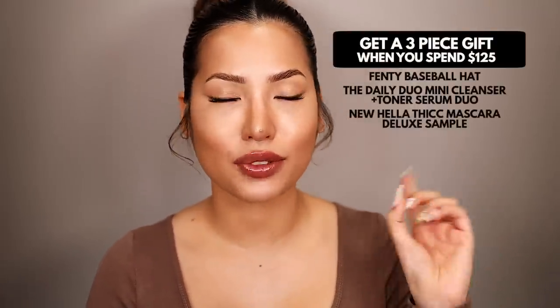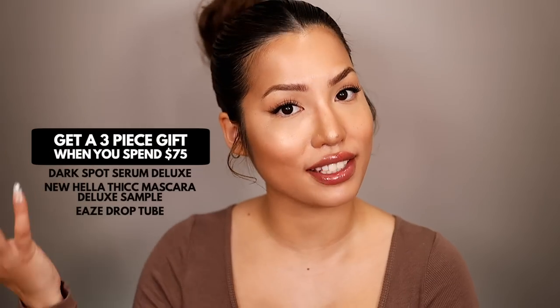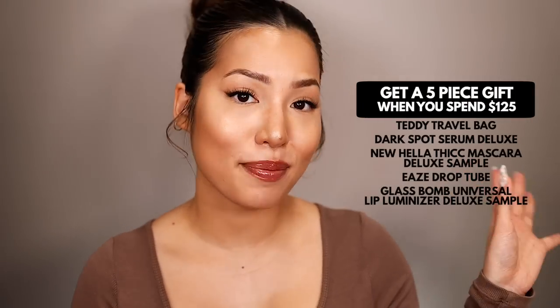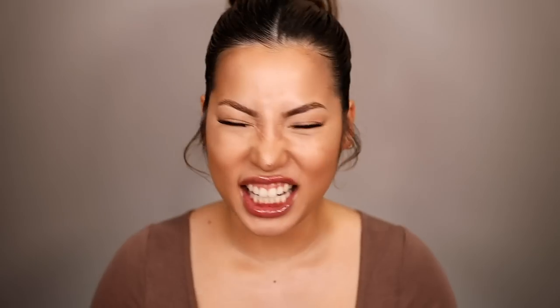If you get to the early access sale you can get an amazing three-piece gift with purchase on orders over $125. If you get to the full access sale and make a purchase over $75, that's your three-piece set, and there is a five-piece set during the full access for any purchases over $125 — get all your little minis and travel sizes.